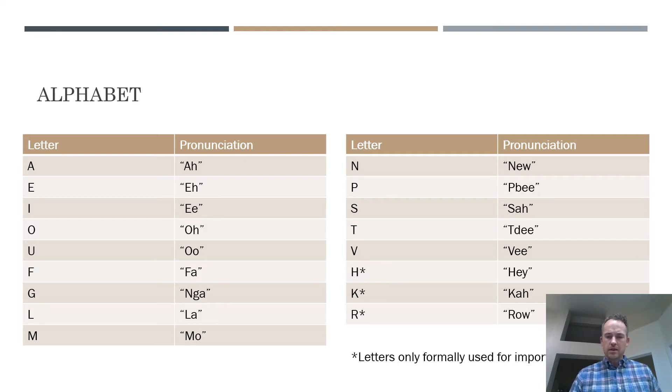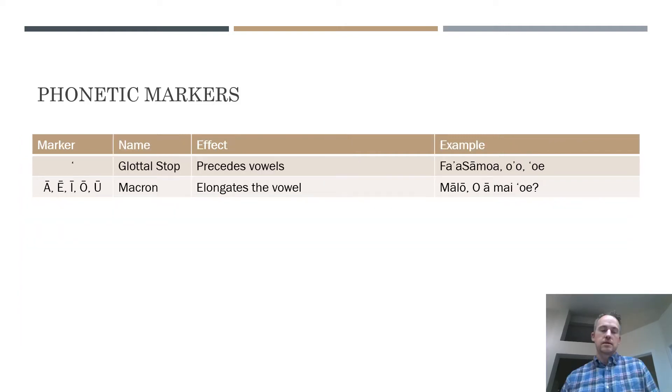Just going through the pronunciation of the letters will demonstrate how the vowels sound as well as the consonants. The vowels have Latin vowel pronunciation, so if you've spoken Spanish before and are familiar with how vowels sound in that language, it's the same here. They don't change at all.